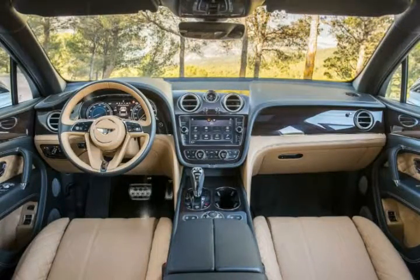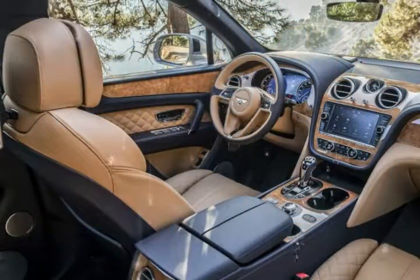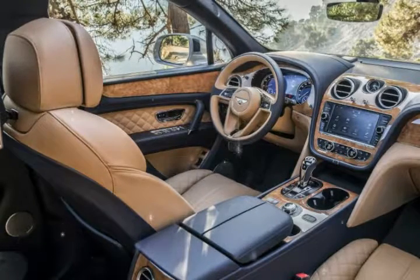Style and comfort highlights include: adjustable steering wheel, air conditioning, automatic headlights, bucket seats, cruise control, driver-adjustable lumbar, folding mirrors, heated mirrors, and heated seats.